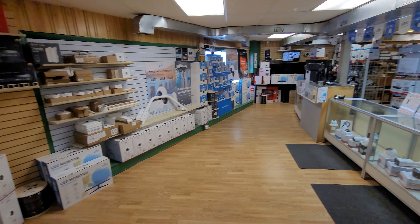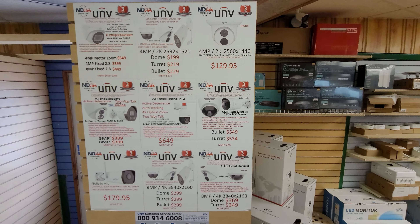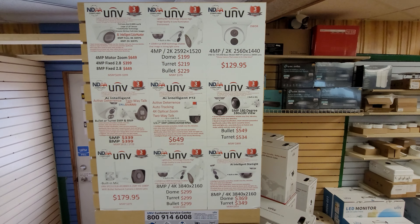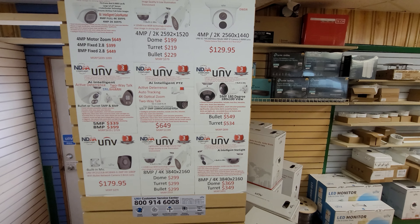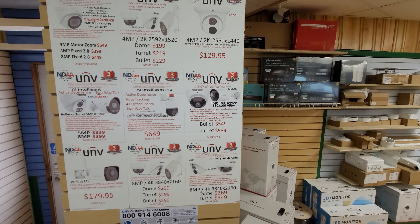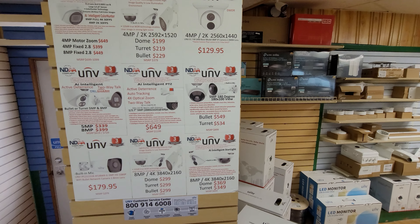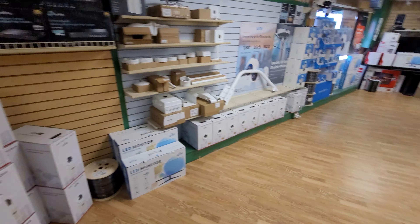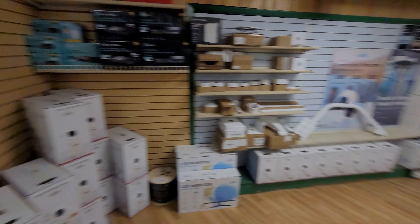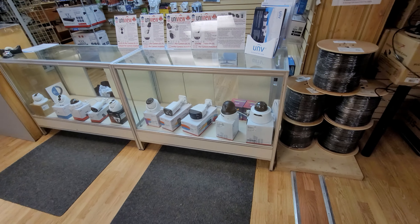We're the main distributor for Uniview products. Those are our normal prices on a lot of different models. Yes, Uniview is more expensive than a lot of other brands, but it is high-end commercial, and most of these prices are half of the MSRP price.